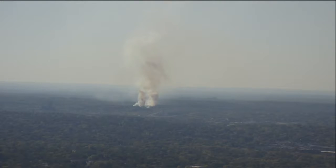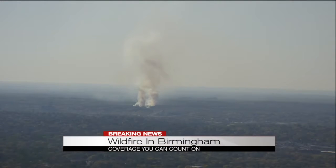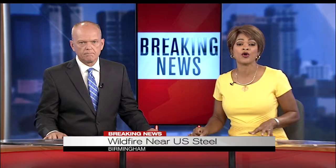We're following breaking news of a wildfire in Birmingham. Just a short time ago, this smoke could be seen for miles. We even picked it up on our camera here at the top of Red Mountain. Right now, that fire is closing roads during rush hour, so it might be slow for some people getting home tonight.